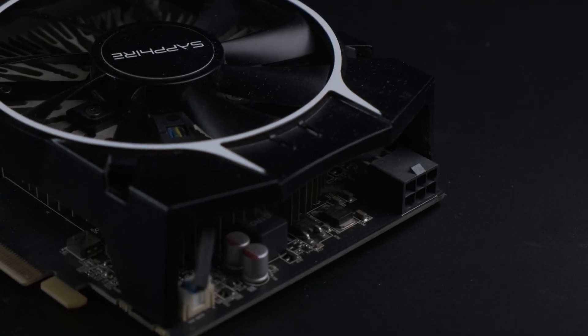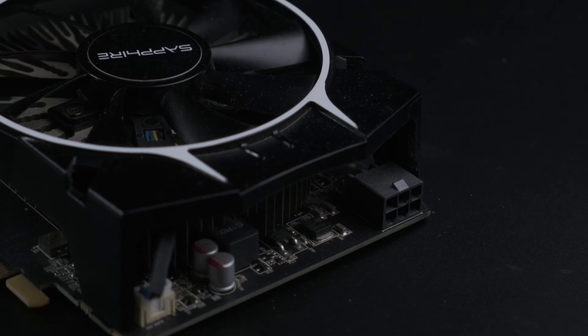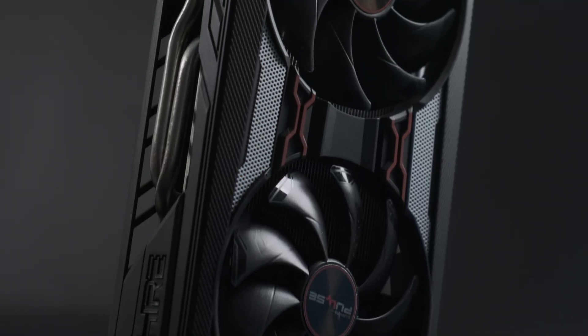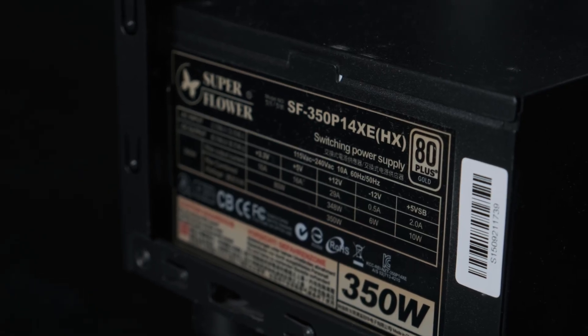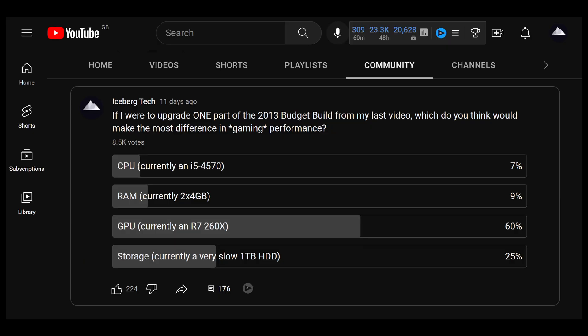The card it's replacing, the R7 260X, has a 115W TDP and uses a 6-pin connector for power, but any higher-end models like a GTX 1660 or RX 5600 XT would probably benefit from a PSU upgrade on top, and that's not within the scope of this challenge. When I asked the question in my community tab, this option won by a pretty big margin, so a lot of people expect this to have the biggest impact on performance.